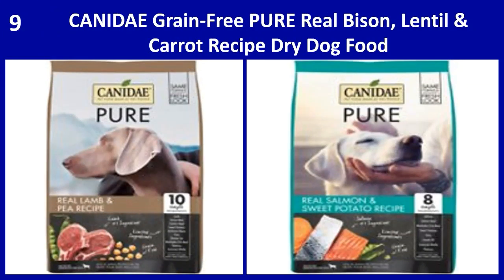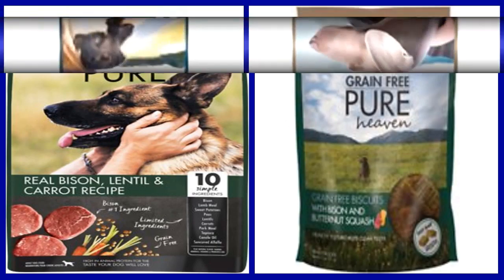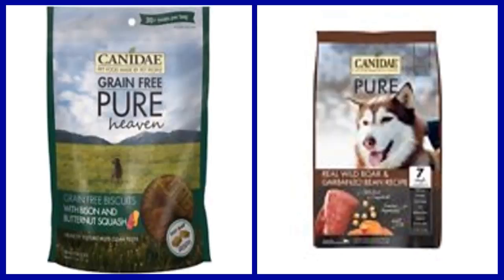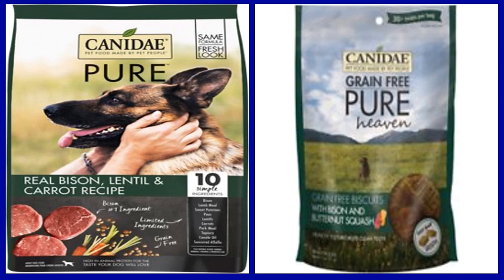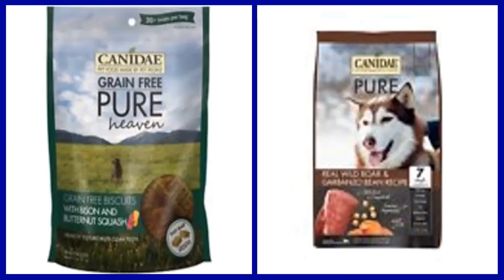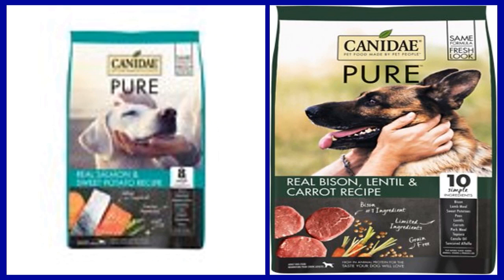Number 9: Canada grain free pure real bison, lentil, and carrot recipe dry dog food. Keep things deliciously simple with the Canada grain free pure real bison, lentil, and carrot recipe dry dog food. Sensitive pups need simple ingredients, which is why this recipe is made with just 10 key ingredients including bison, lamb meal, sweet potatoes, and peas. It is completely free of corn, wheat, or soy. Your pup will love the delicious taste and reap the benefits of this carefully crafted recipe.